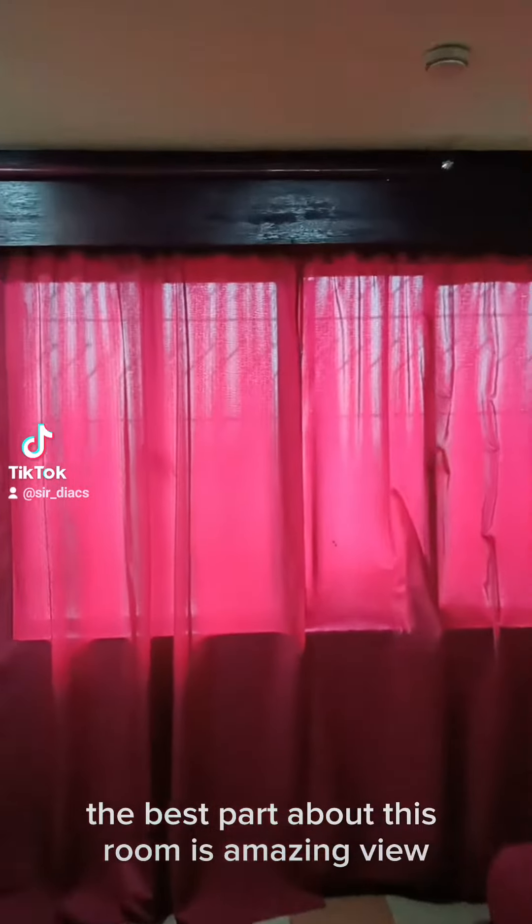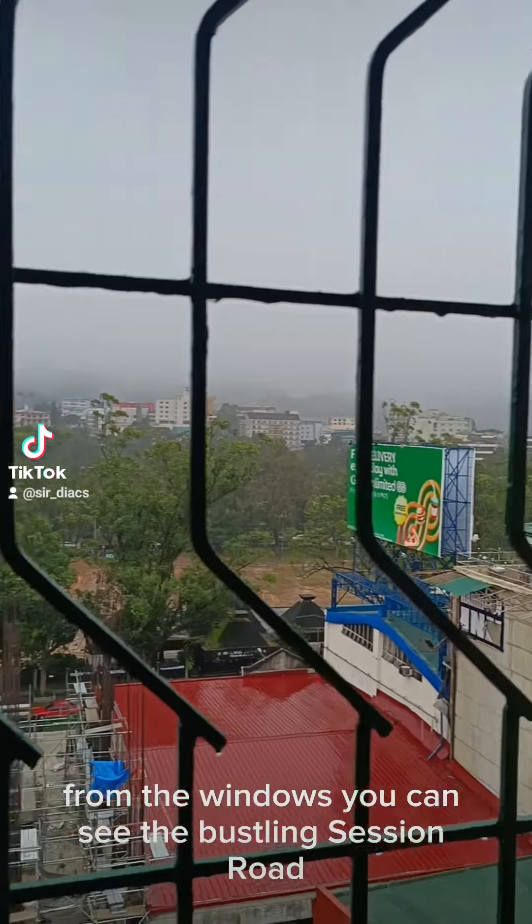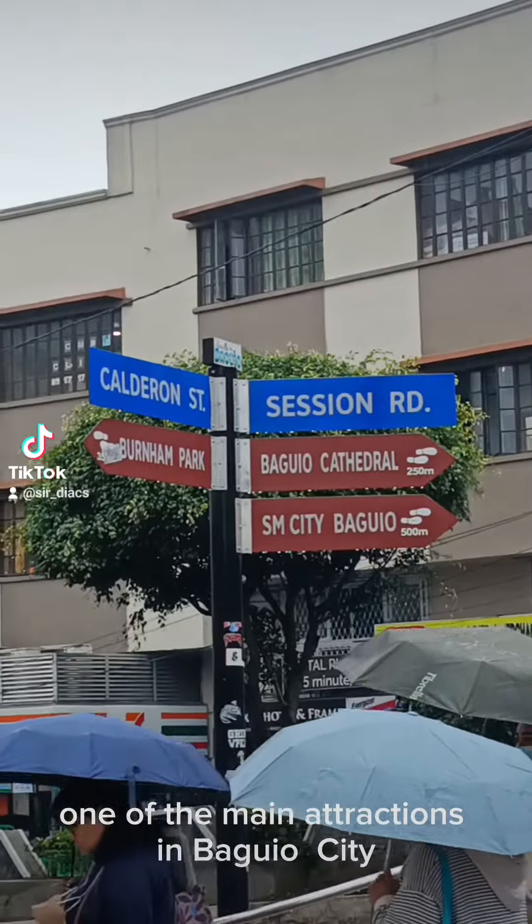The best part about this room is the amazing view from the windows. You can see the bustling Session Road, one of the main attractions in Baguio City.